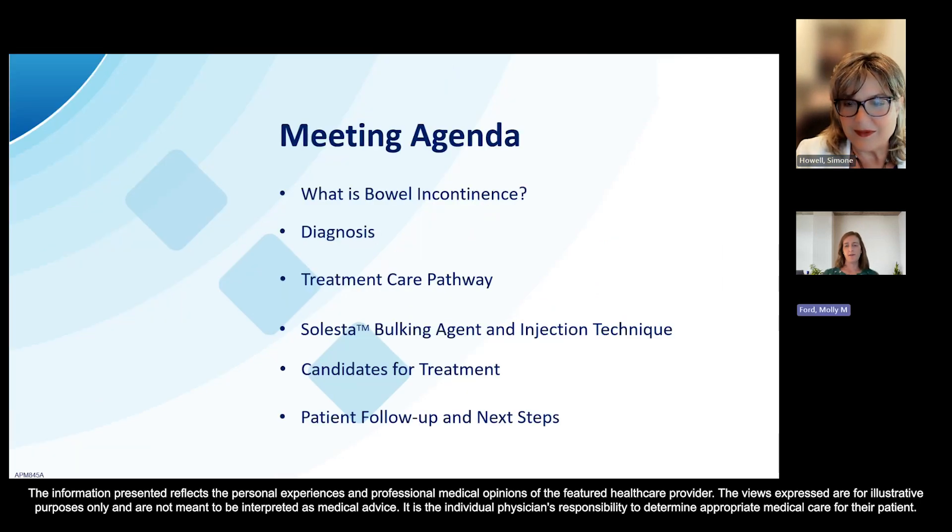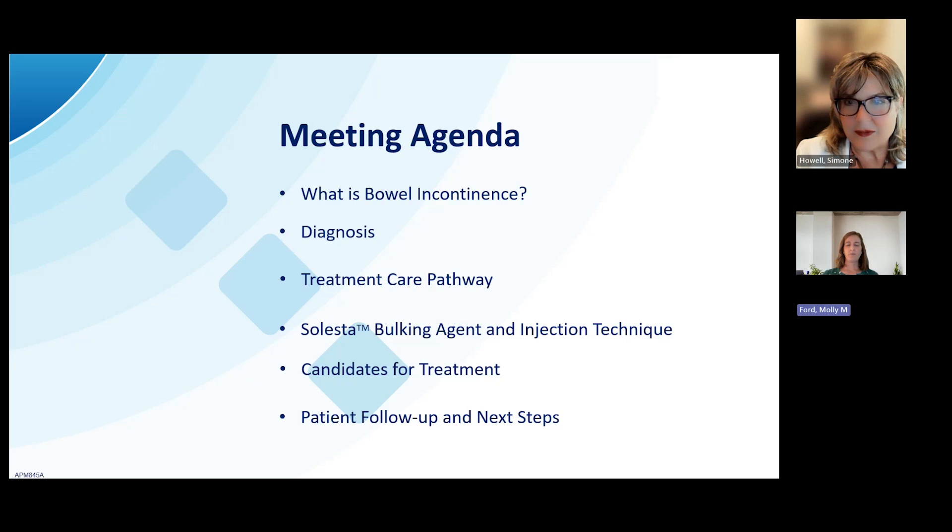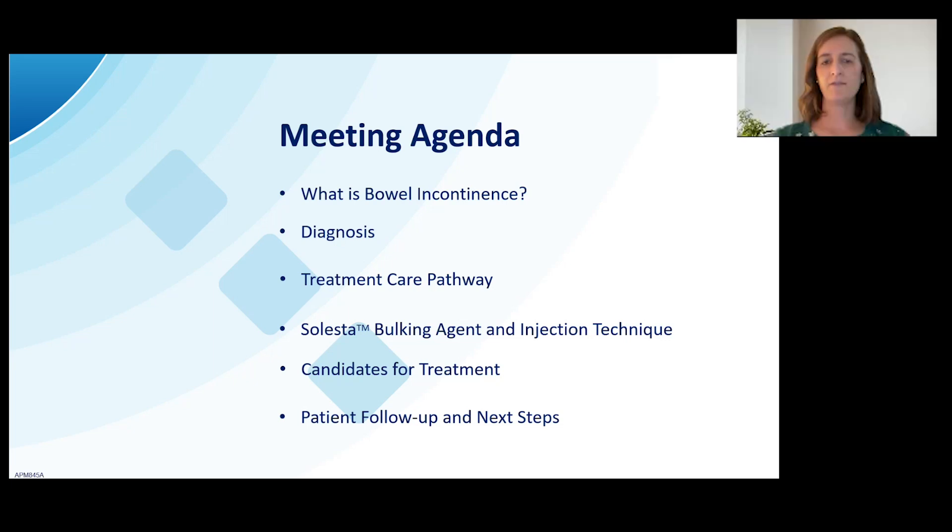Thank you, Simone. I have some informative, hopefully helpful slides to cover, and I want to leave enough time at the end for questions. The best way to submit a question is through the chat and they'll be read at the end. So what we're going to cover tonight: what is bowel or fecal incontinence, how do you diagnose it, what is a treatment care pathway, more about Celesta as an option, who might be candidates for treatment, next steps, patient follow-up, and training as a provider.